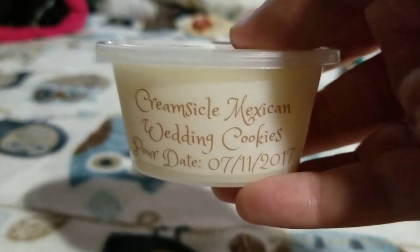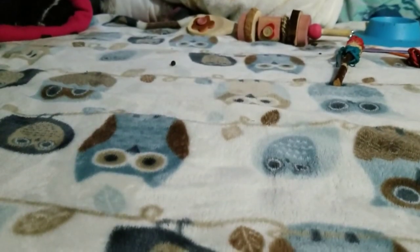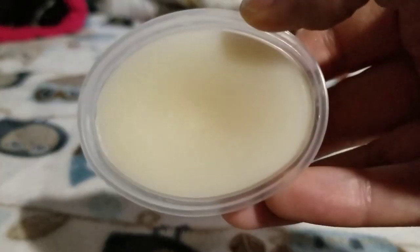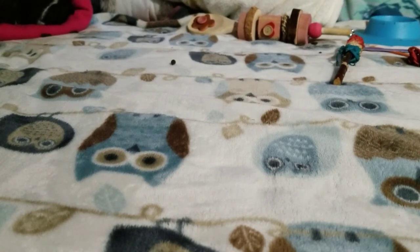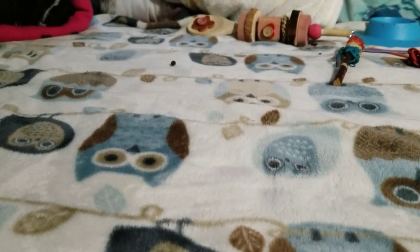Next is Creamsicle Mexican Wedding Cookies. Hmm, that's interesting — I definitely smell the orange from the creamsicle. I don't know what Mexican wedding cookies smell like, so I can't help you with that one. But right off the bat you get the orange — like fresh orange zest. That smells really, really nice. I can't wait to melt this one; I'm very interested to see what it's like when it's warm.